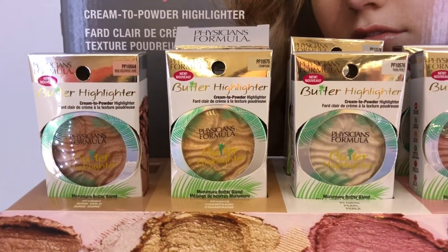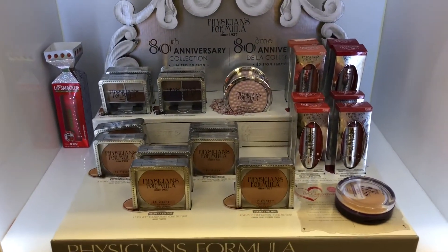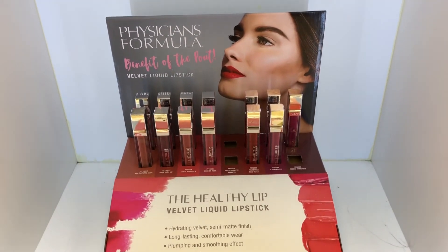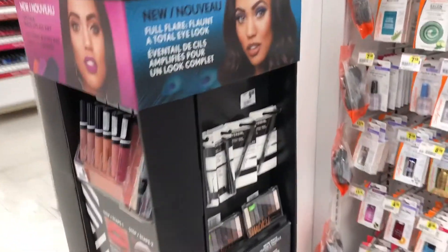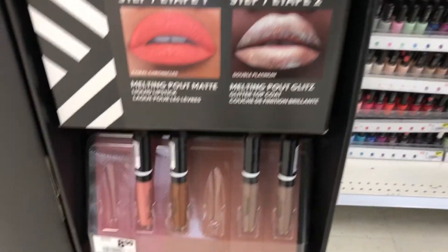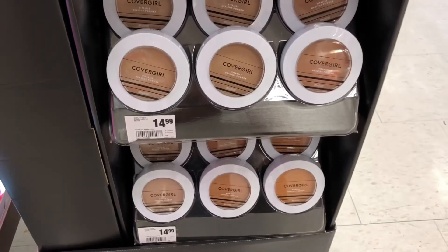I also just found the new Butter Highlighters from Physicians Formula — how exciting. And there's another collection from Physicians Formula down here, and they're a liquid lipstick. I actually have one of these at home that I'm going to be trying out soon. And here is another gondola from CoverGirl — they've got new matte lips, which I've picked up a couple to try, as well as some of these glitter top coats, which look interesting. They've also got some new Healthy Vitalist concealers to go with their foundation as well as powder.